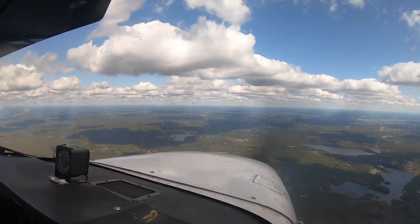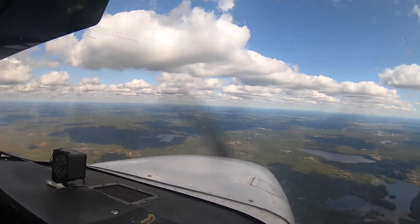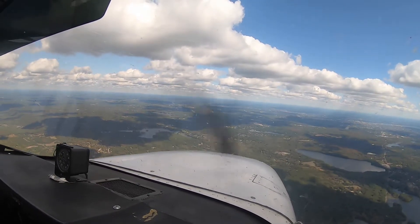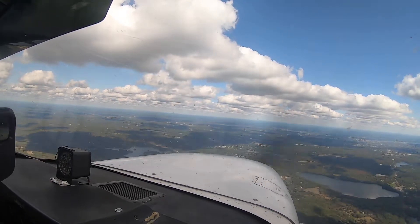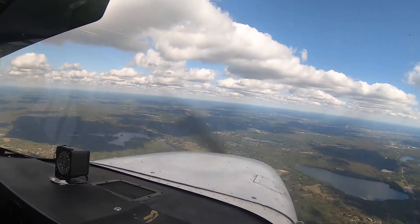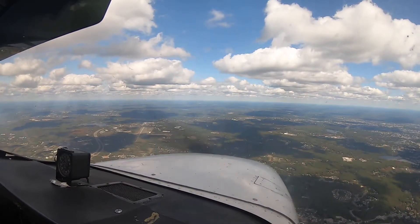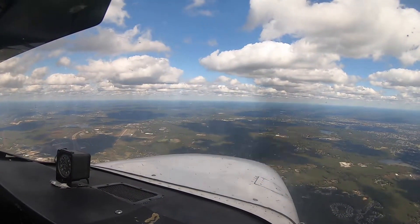Beautiful sights though, huh? We're in one of those weird states where if you're high enough you can practically see the whole state. Providence, Rhode Island out there. East Providence over there. Plymouth out in the distance — still a little hard to see but we're far away. North Central off our left at our 10 o'clock — that will be our first checkpoint.